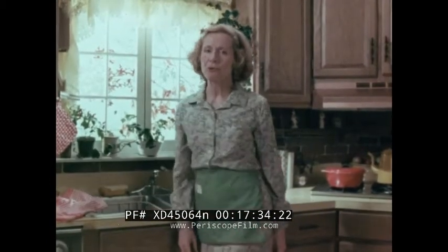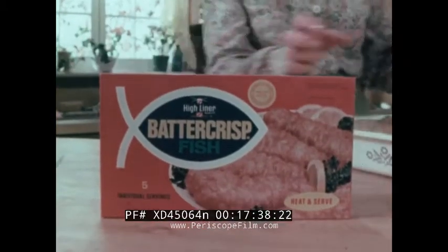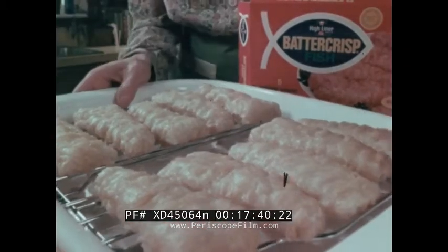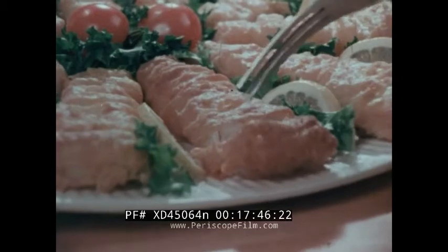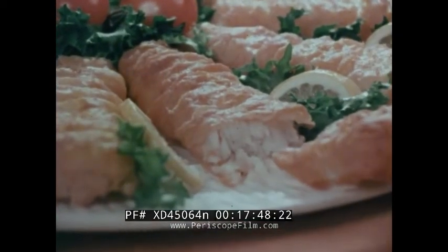I've discovered a really crisp battered fish. It's this new batter crisp from Highliner. You just put it on a rack in a baking pan and slip it in the oven. 25 minutes later, you've got moist white North Atlantic fish in a crisp golden brown batter. Now that's how battered fish should taste.